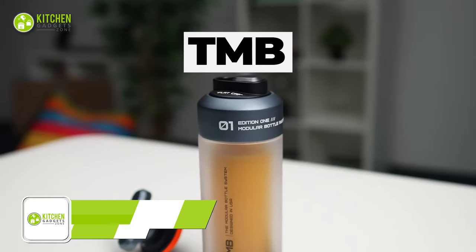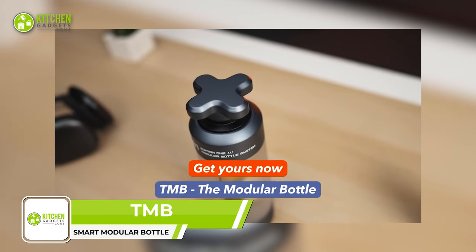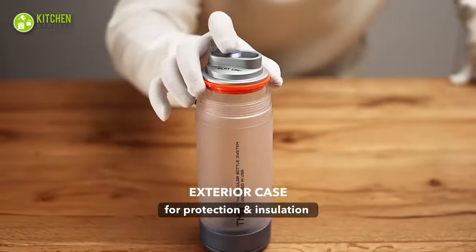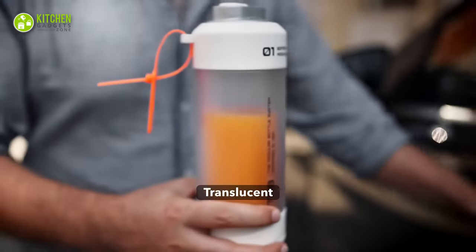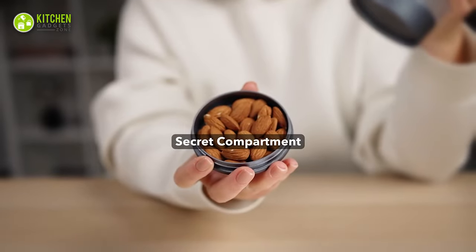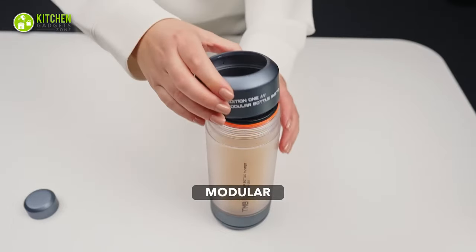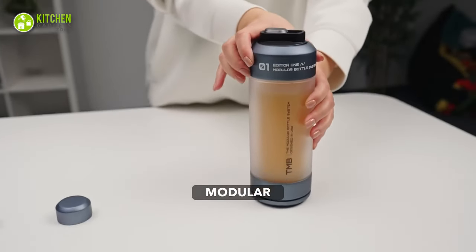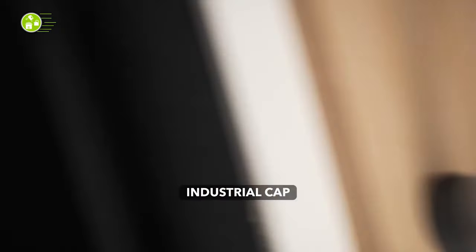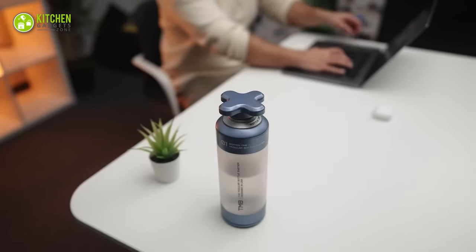TNB — the modular bottle — is here to change the way of drinking beverages. With a glass interior and a cool insulating exterior, it's a sturdy bottle for everyday use. Its secret compartment is ideal for keeping nuts, pills, and other small essentials. Thanks to its modular design and screw lock mechanism, it's suitable for traveling after sealing it tight to avoid spillage. It comes with a flat cup, a classic cap, a sports cap, and an industrial cap for personalization.